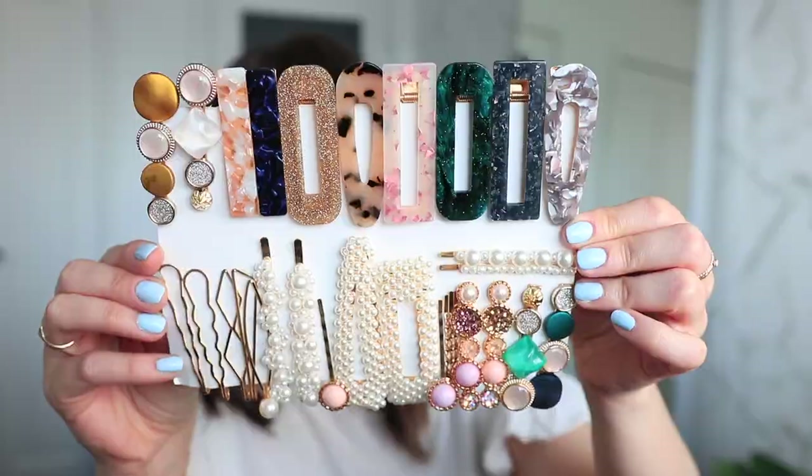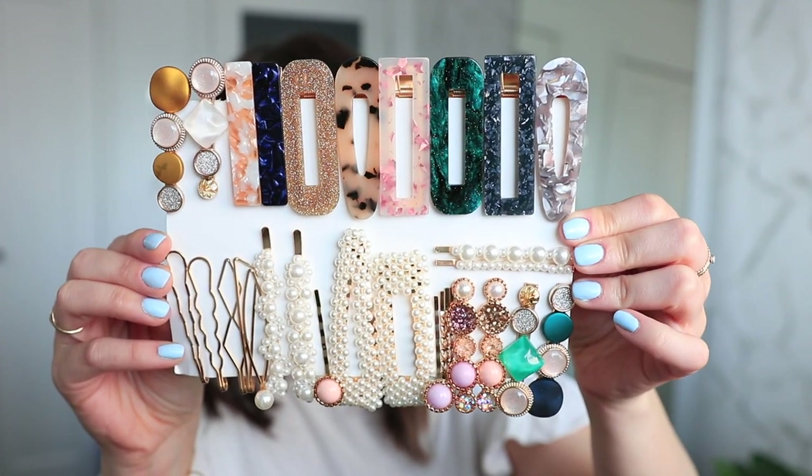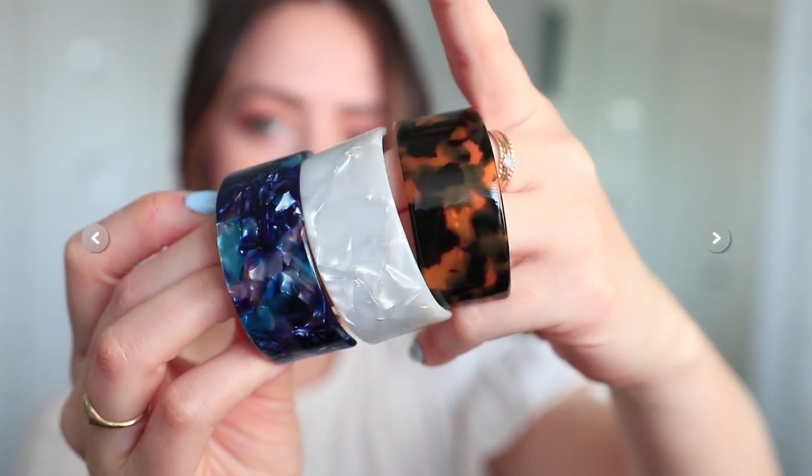So those are all of my spring and summer 2021 hairstyles that I've been loving using these hair accessories from Amazon. I will have all of these linked below — let me know in the comments which one was your favorite, and I will see you in my next video. Bye!